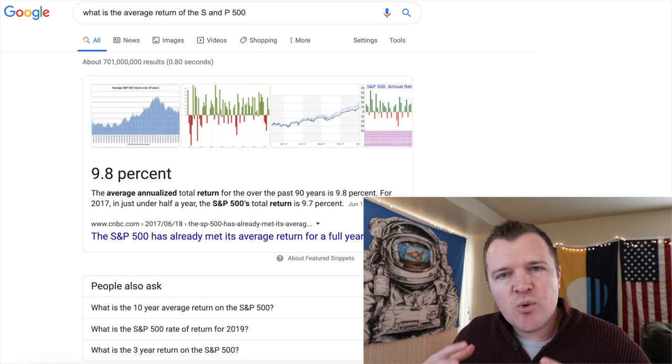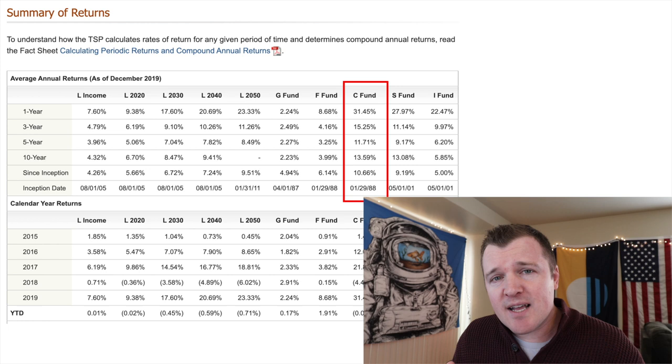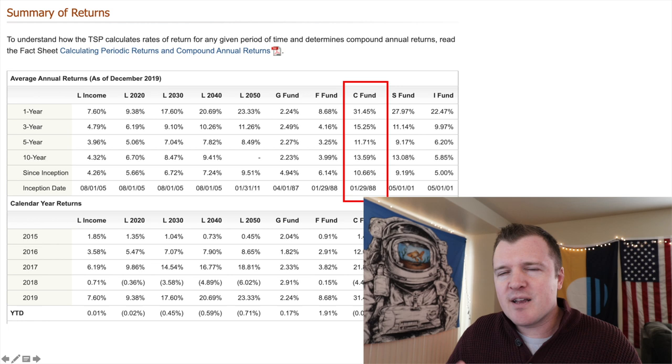The next reason why you want to be invested in the S&P 500 index fund is because it averages 9.8%. You can Google it — with dividends reinvested in order to earn compound interest, over a 20, 30, or 40 year investment period, the S&P 500 index fund averages 9.8%. Here is the summary of returns for the S&P 500 and the government TSP C fund, which is the S&P 500. It was created in 1988, and since inception it has averaged 10.66%. You can look at the one year, three year, five year, and ten year averages. It's probably going to be close to 9.8% because we're in the middle of a downturn at the moment.